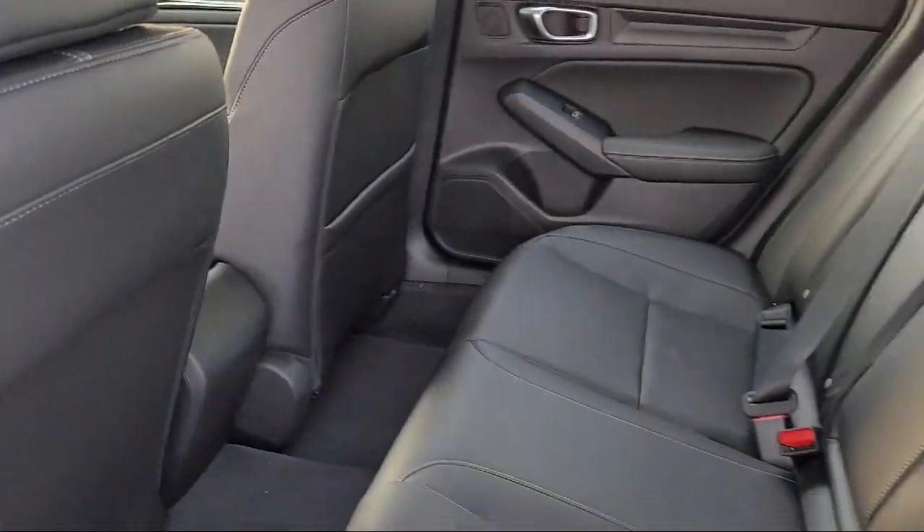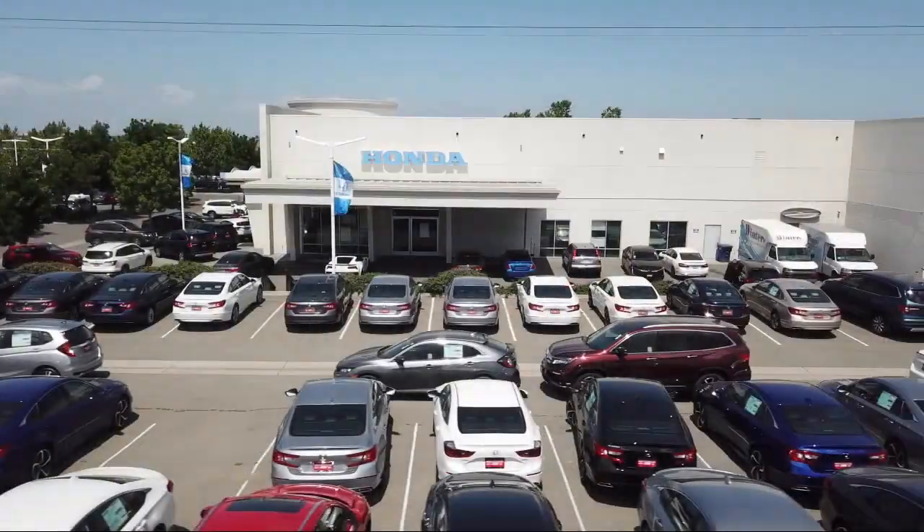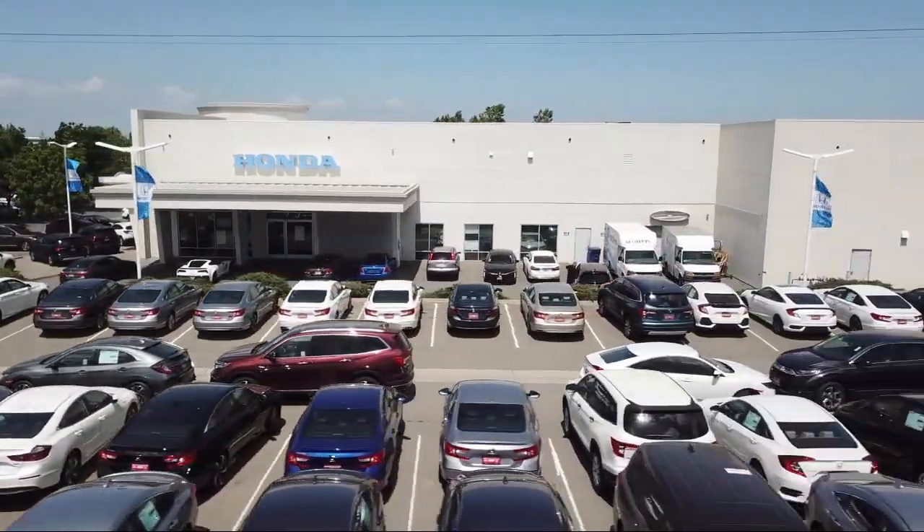Winter Honda is located at 3850 Century Court in Pittsburgh, California. And remember, Winter has what you want.